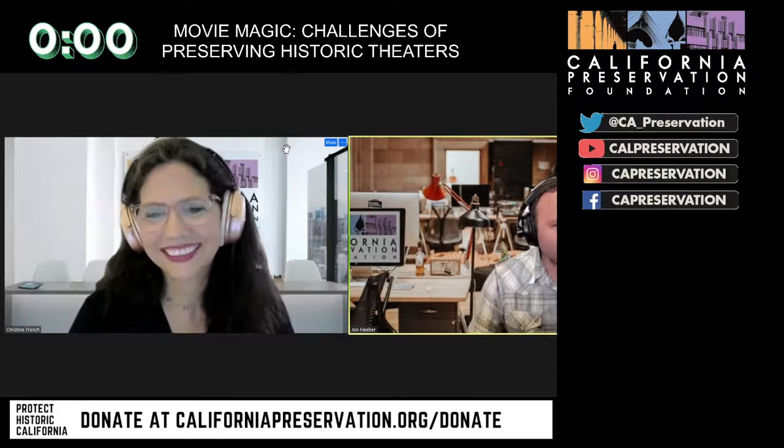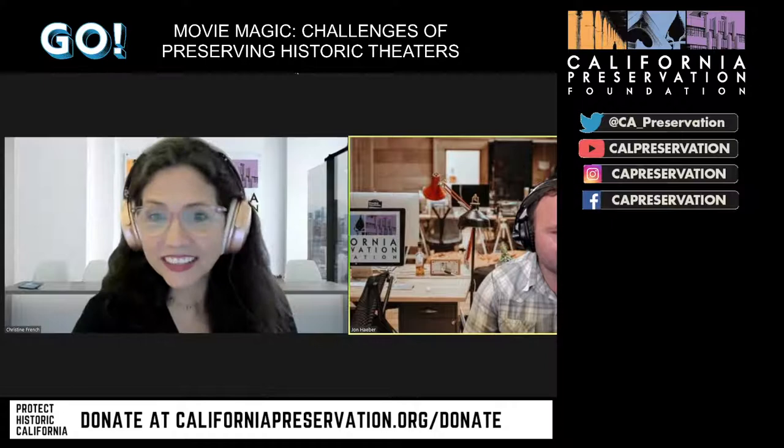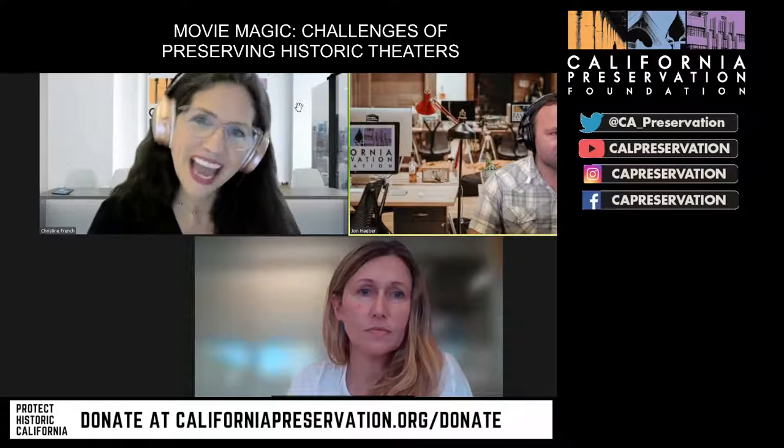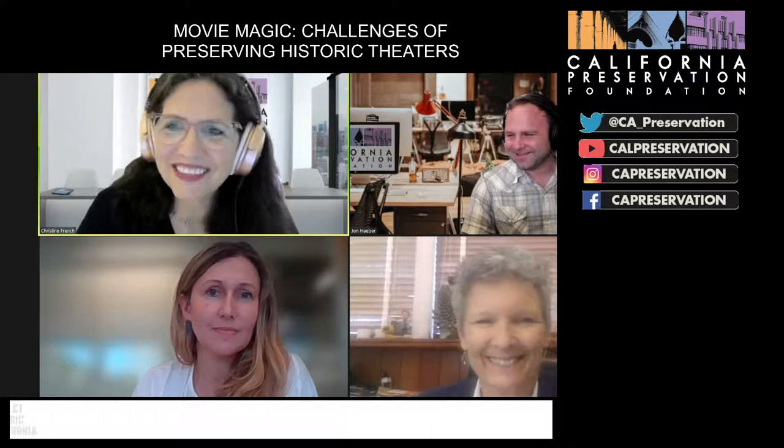Welcome everybody to today's program. My name is John Haber, I'm the Field Services Director for the California Preservation Foundation. Today's program will highlight two projects. I'd like to turn it over to my colleague for a few words before we introduce our speakers.